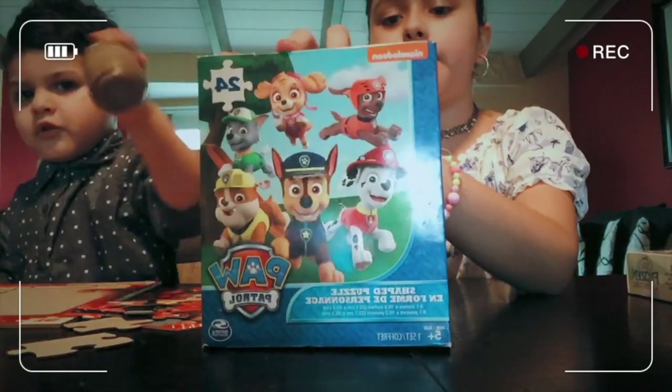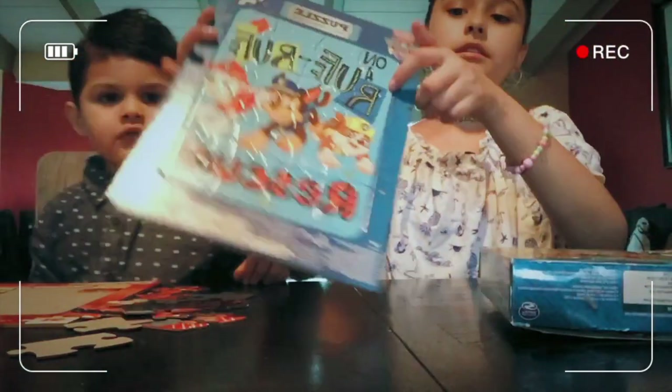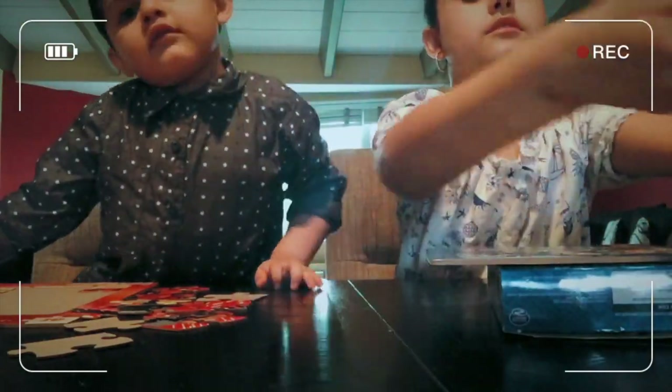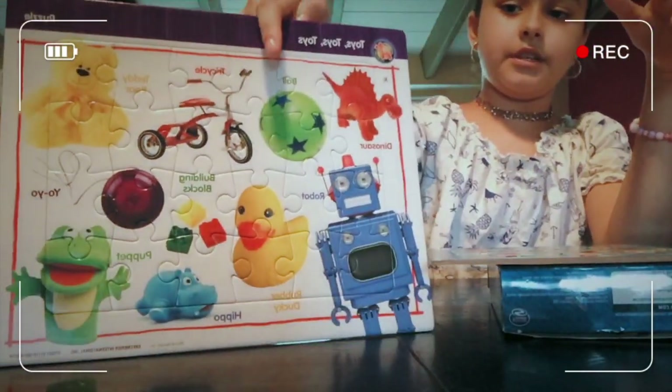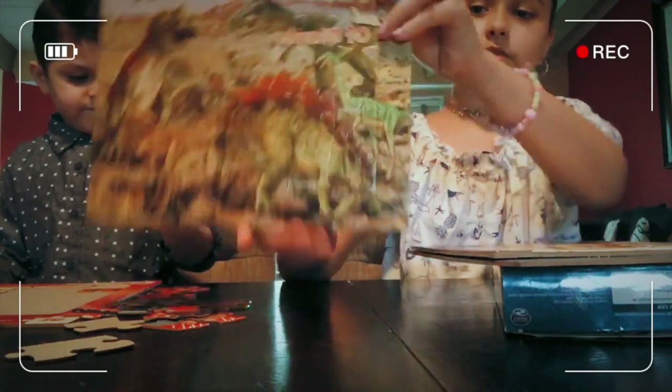A puzzle for David — for patrol. And some toys for David to do. And here's a dinosaur puzzle for David.